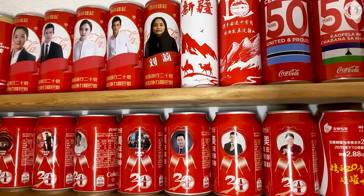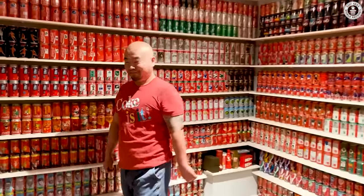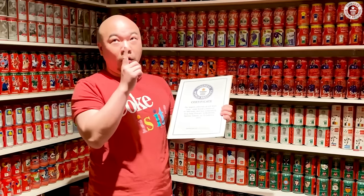Normally Pepsi is sweeter and delicious, while Coca-Cola is a little bit more sparkling. I also collect Coke cans, because I use them to trade with other friends collecting the red brand — like Gary Feng from Canada, who holds the Guinness World Record for the largest collection of Coca-Cola cans.